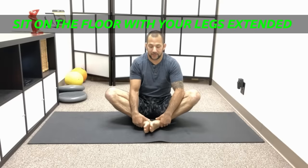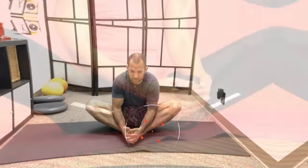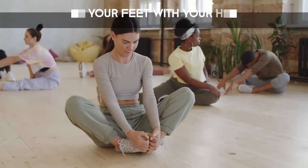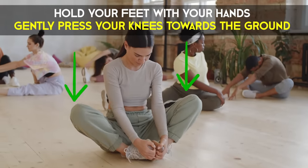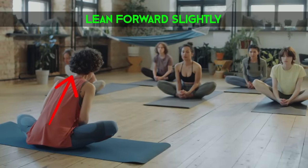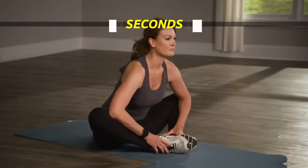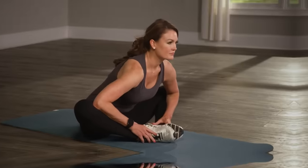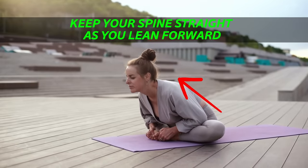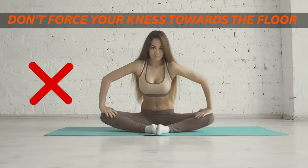Start by sitting on the floor with your legs extended. Bend your knees and bring the soles of your feet together, allowing your knees to drop towards the floor. Hold your feet with your hands and gently press your knees towards the ground. Lean forward slightly to deepen the stretch, keeping your back straight. Hold for about 30 seconds to 1 minute, breathing deeply. To get the most out of the stretch, keep your spine straight as you lean forward and don't force your knees towards the floor.